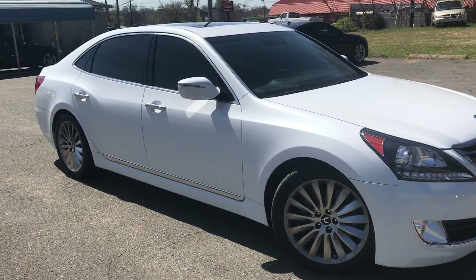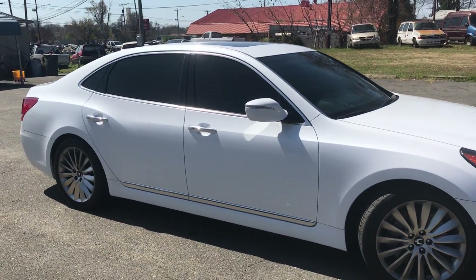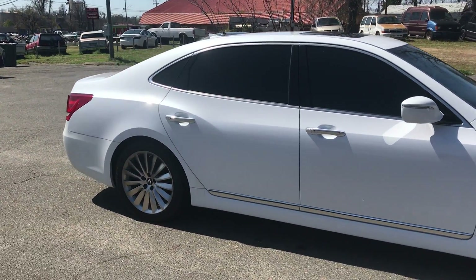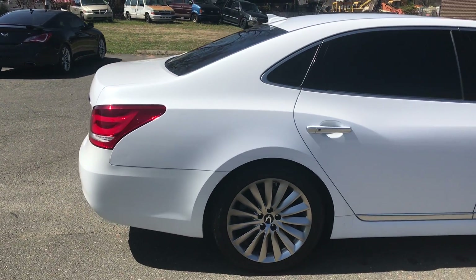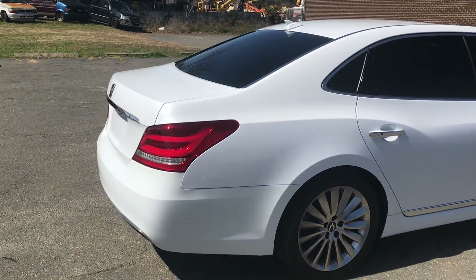contact Carolina Auto Imports at 704-599-2020, or you can reach us online at www.CarolinaAutoImport.com.